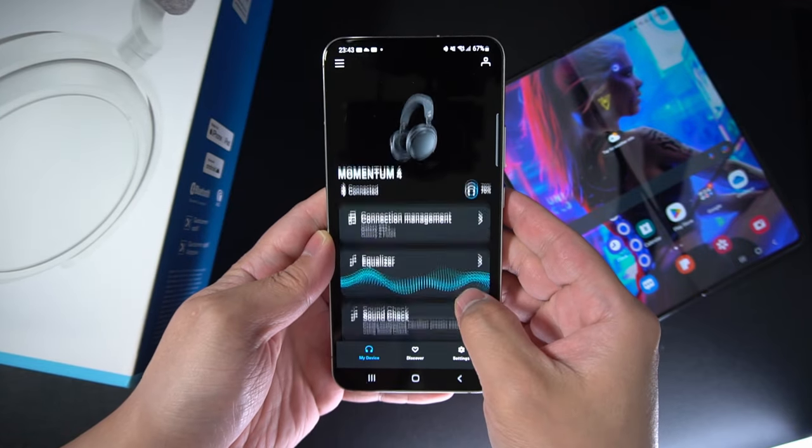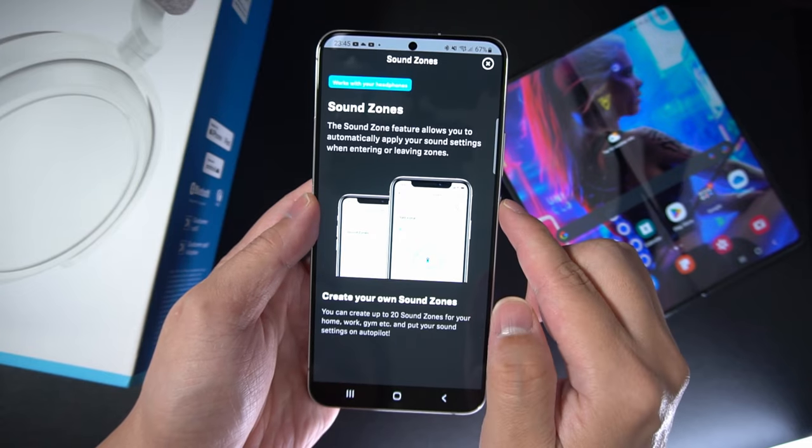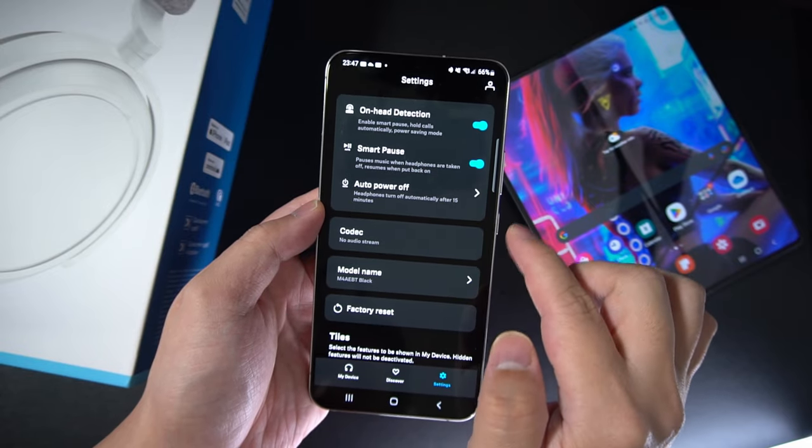The app displays battery information. You've got ANC, transparency, and sound zones, which triggers your preferred ANC level according to locations assigned by you. Overall, it is a clean, full-featured app. It's got its own graphic EQ settings as well as EQ presets. But I did run into some bugs while using it, which I'll get into at the end of this video.